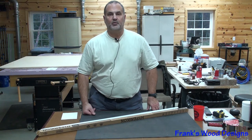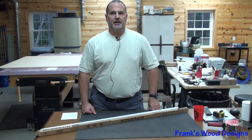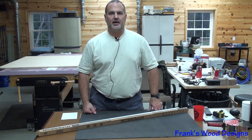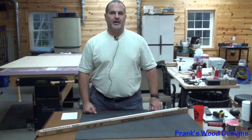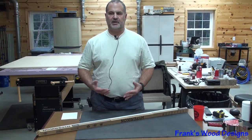Hi everyone, this is Frank and welcome to my shop. I think everybody goes through the same beliefs that they would like a lot of lighting in their shop. I've seen a lot of different woodworking videos out there that have all kinds of different types of lighting.